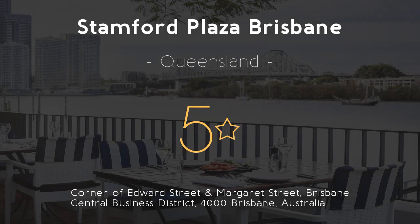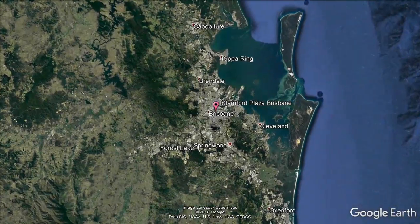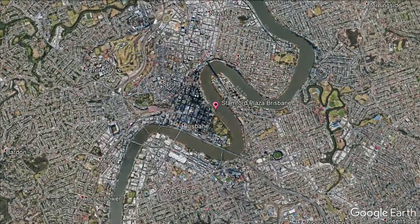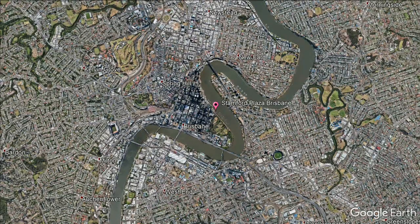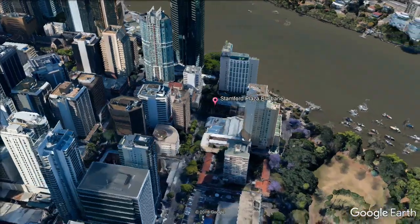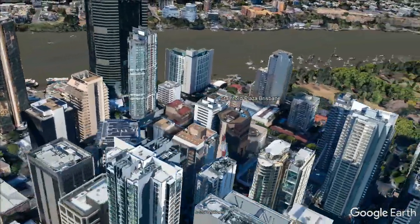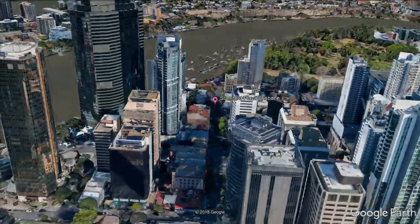Stamford Plaza Brisbane — 5 stars. Stay in the heart of Brisbane. Featuring elegant rooms with stunning views over the Brisbane River, Stamford Plaza Brisbane is perfectly positioned on the banks of the Brisbane River and only 1,000 feet from the Botanical Gardens. It offers an outdoor swimming pool, four restaurants, and a fitness center.